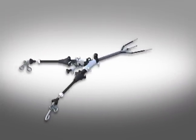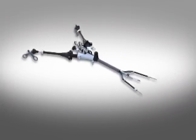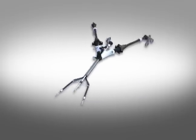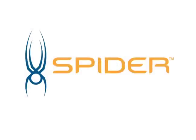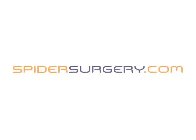We hope you've enjoyed this demonstration of a SPIDER cholecystectomy. We're deeply committed to partnering with you and your patients to make SPIDER surgery a part of your practice. We invite you to learn more about the features and benefits of the SPIDER Surgical System by visiting spidersurgery.com.